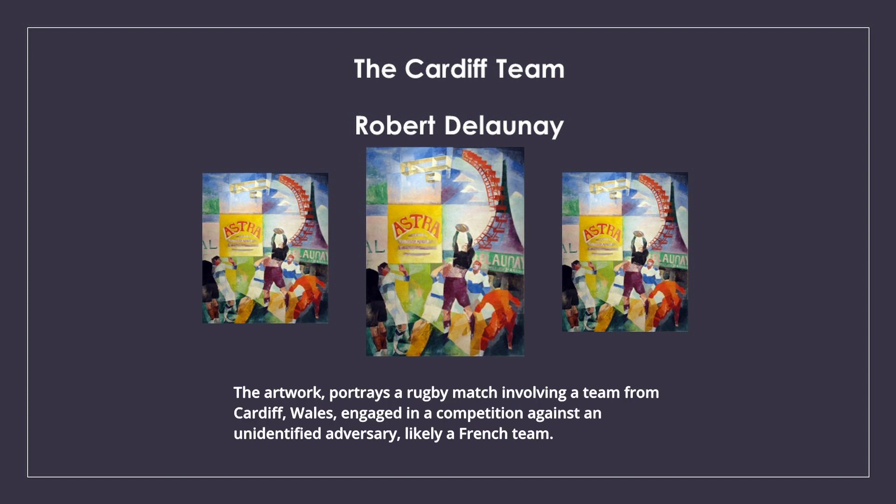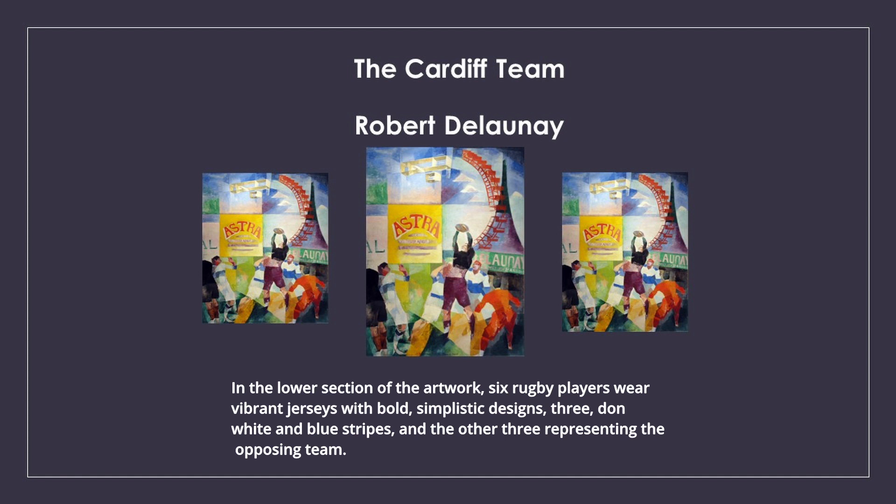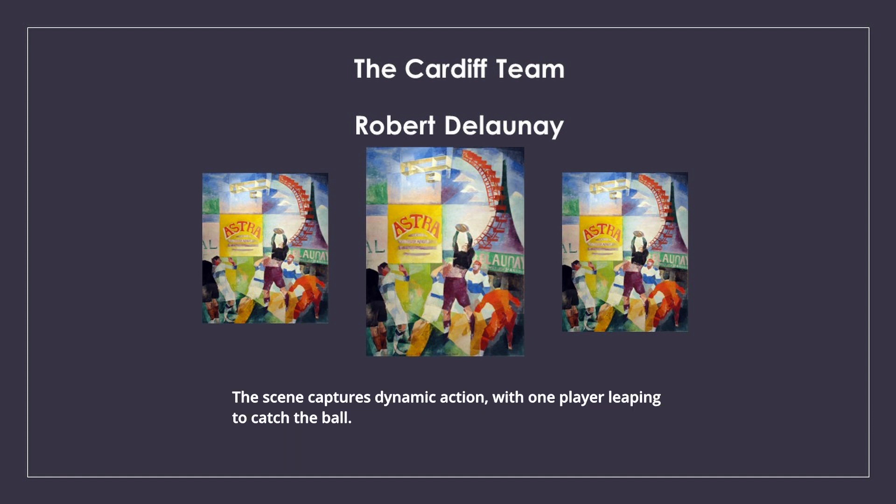The artwork portrays a rugby match involving a team from Cardiff, Wales, engaged in a competition against an unidentified adversary, likely a French team. In the lower section of the artwork, six rugby players wear vibrant jerseys with bold, simplistic designs — three don white and blue stripes, and the other three representing the opposing team. The scene captures dynamic action, with one player leaping to catch the ball.